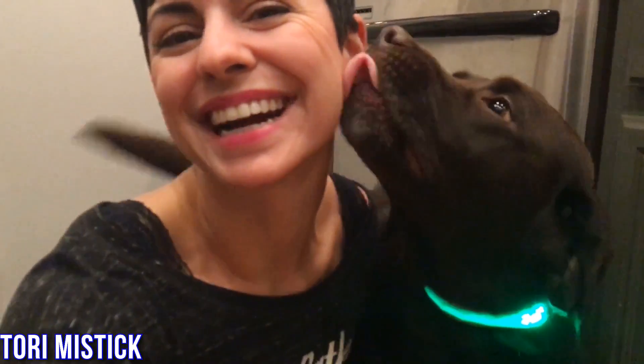It's Tori and Lucy from Wear Wag Repeat. Our top gift pick this year is a light-up collar so that not only can you look fabulous but you can be safe when you walk in the dark.